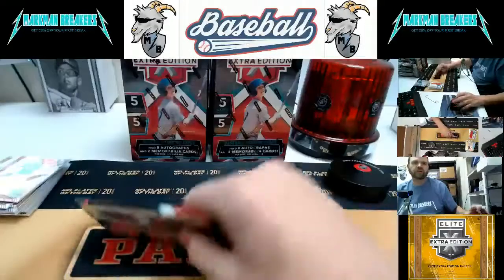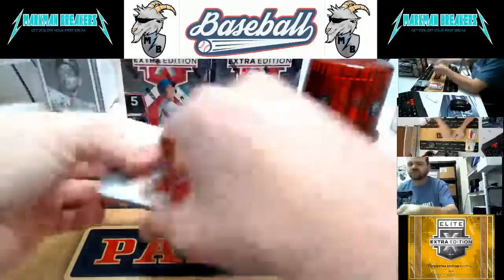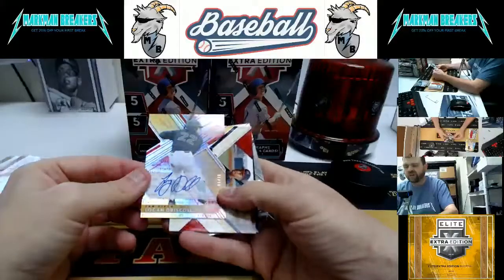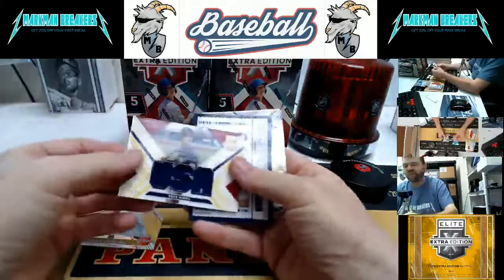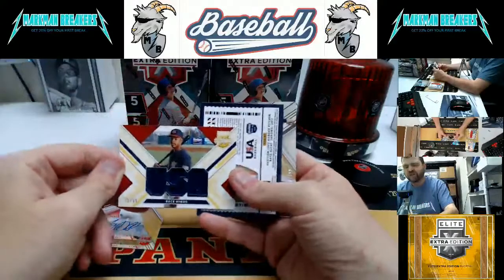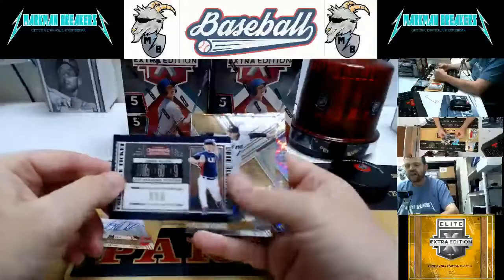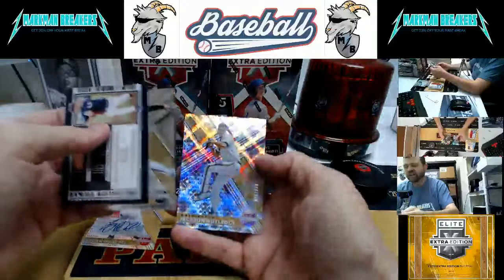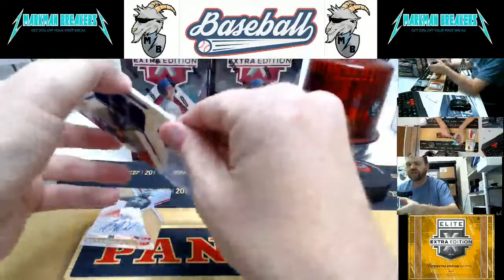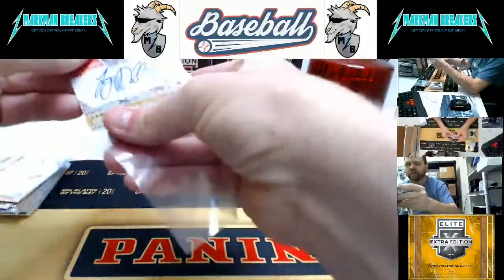Last pack of box three. Got a thick one in here — maybe it's a patch. Logan Driscoll for San Diego, numbered to 75, die-cut autograph. And Reese Hines, numbered to 99 — Team USA. I'll see if this goes to Team USA or the Reds — it all depends on the official checklist. Logan Allen, USA. TJ Sikima and Jackson Rutledge. That is a thick jersey — for not being a patch, those are thick cards. Usually those thick ones are patches.